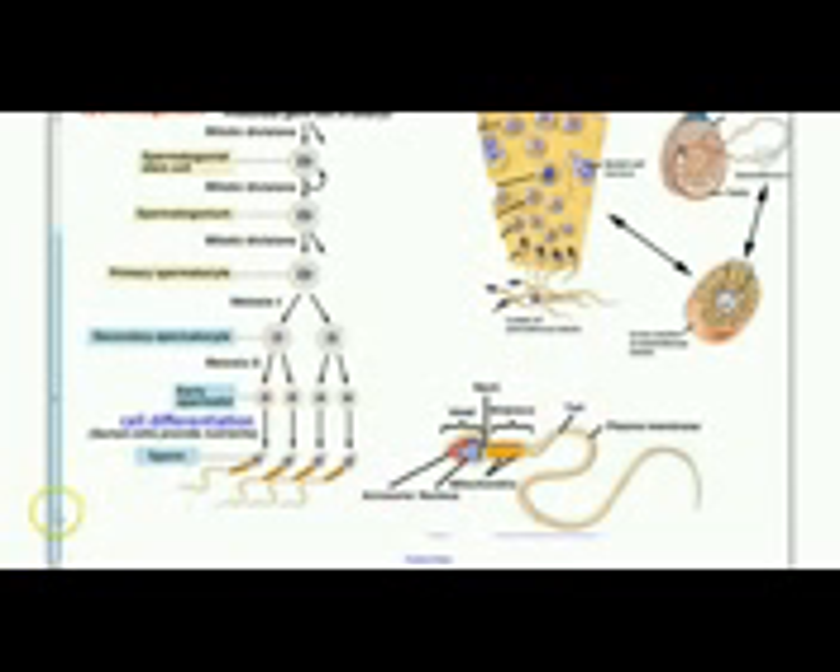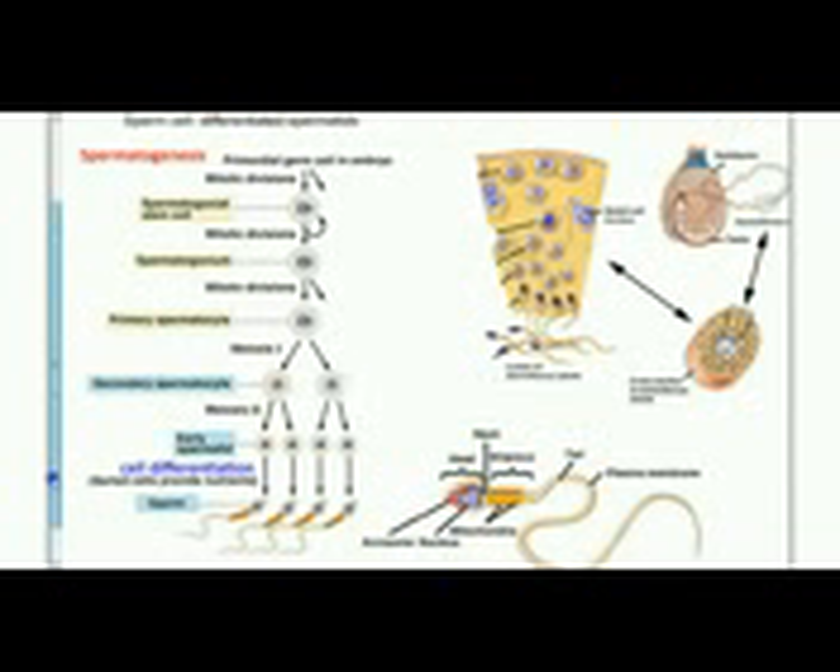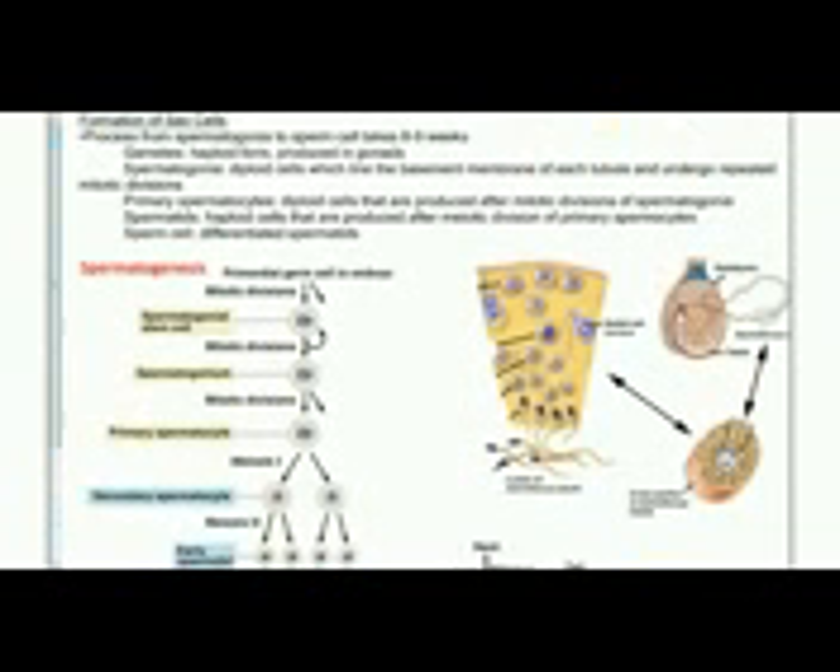This entire process is under the control of certain hormones. In the hypothalamus of the brain, gonadotropin-releasing hormone is secreted. This stimulates the pituitary gland to release LH and FSH, which circulate in the blood and target cells inside the testes. FSH, or follicle-stimulating hormone, stimulates sperm production in the testes.